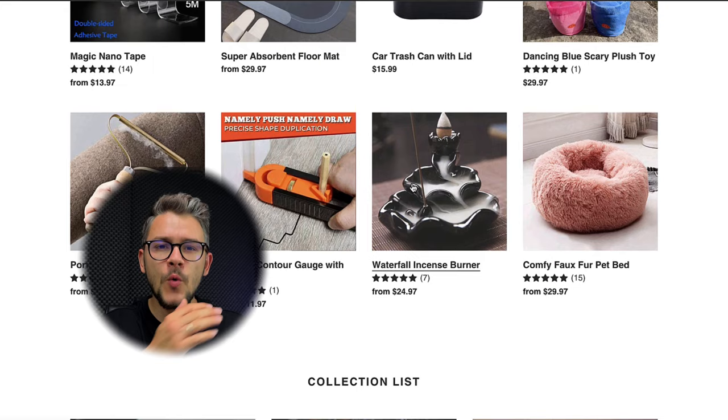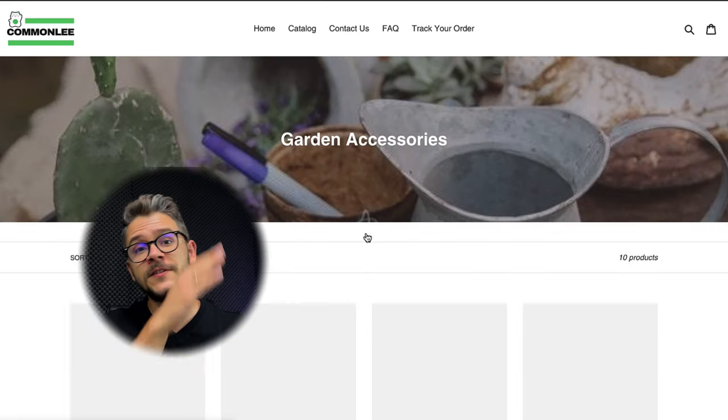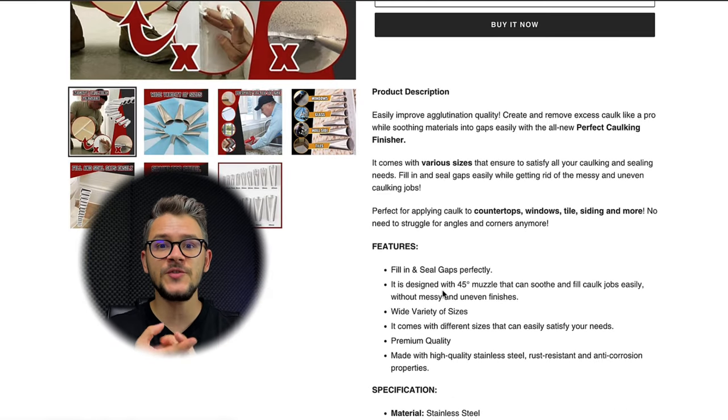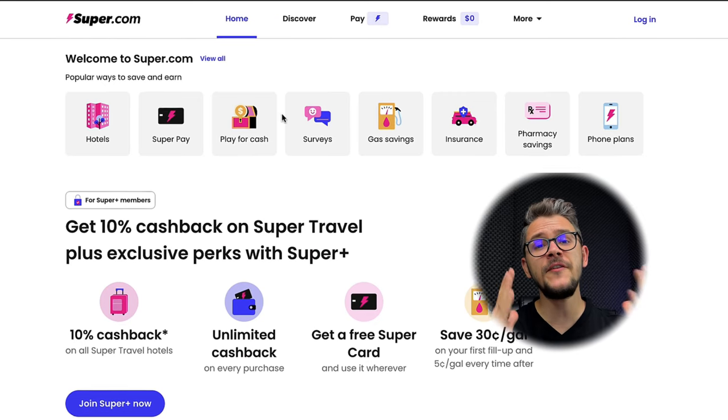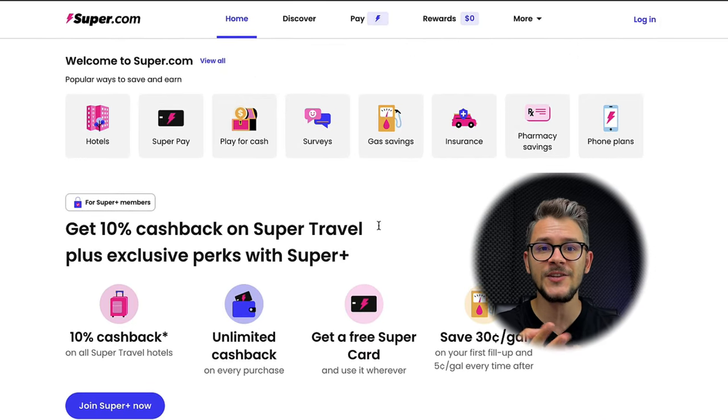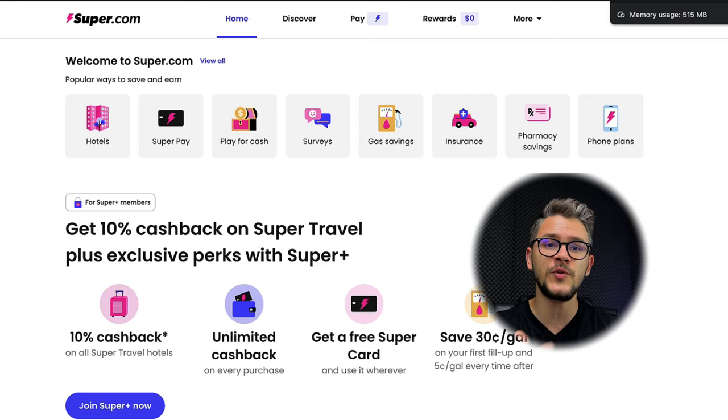At number nine is Common League. They have a strong product research team so you'll always see new products on their website. You can filter products by discounts, they have top payment solutions like Stripe and PayPal integrated, and they offer a 30-day replacement warranty. The last store on our list is Super Shop, which provides everyday deals across all niches including fashion, furniture, and electronics. They have filters for price, name, and category, plus rewards, cashbacks, discounts, same-day dispatch, and a 30-day return policy.